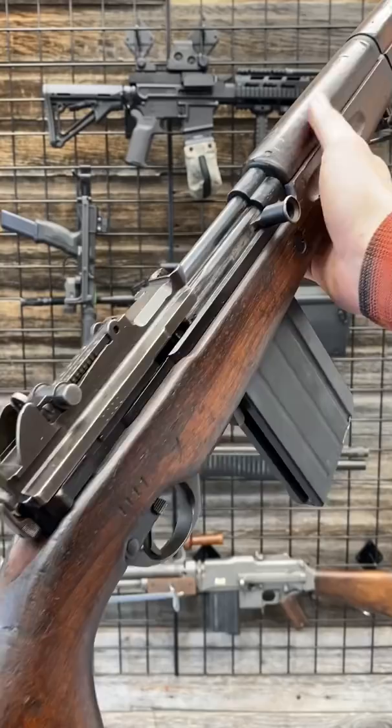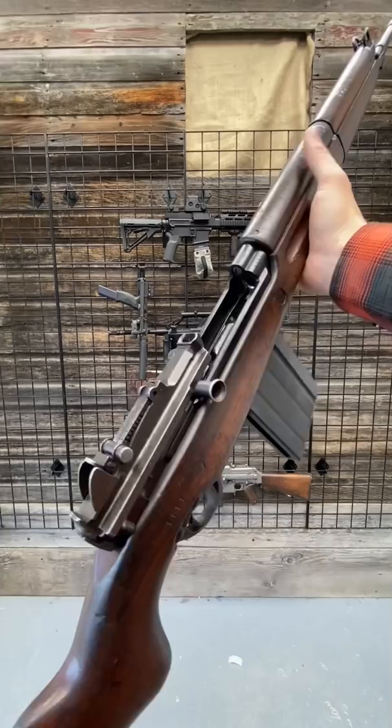Import restrictions. FN in Belgium was making this rifle, but their efforts were thwarted a little bit by full-on Nazi invasion, so that didn't go super well.